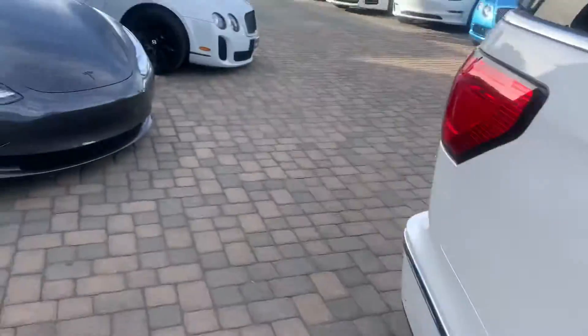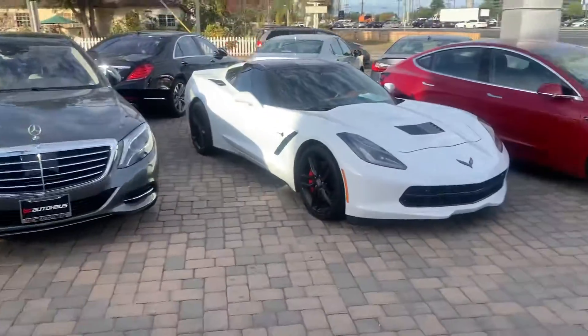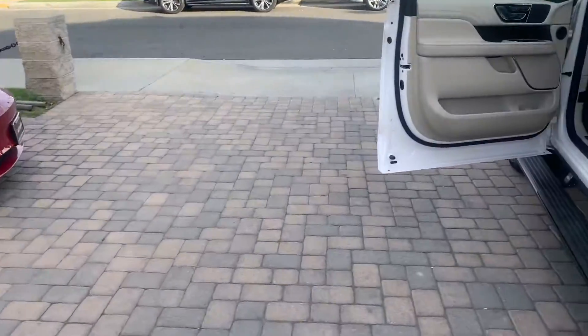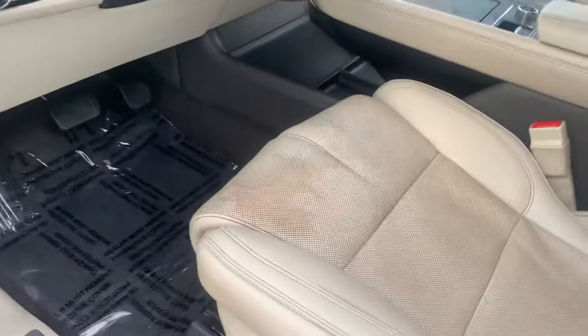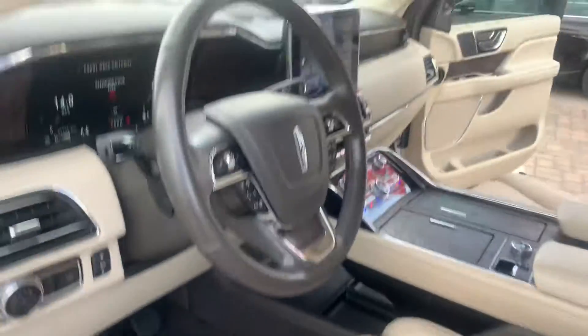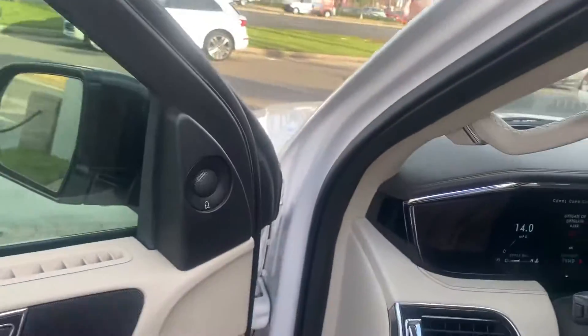Now the one flaw I need to point out — it will be taken care of. On the seat, we will have to have this re-dyed; we'll take care of that. Other than that, as you can see, 49,900 miles.